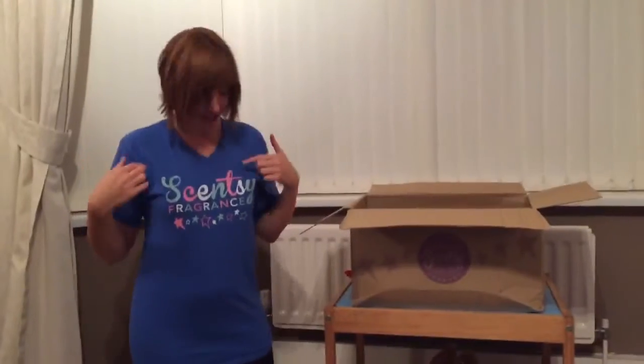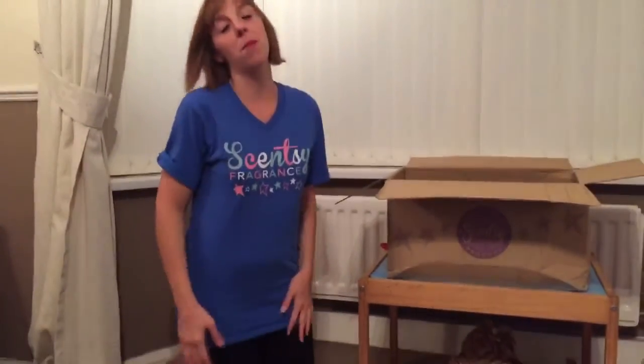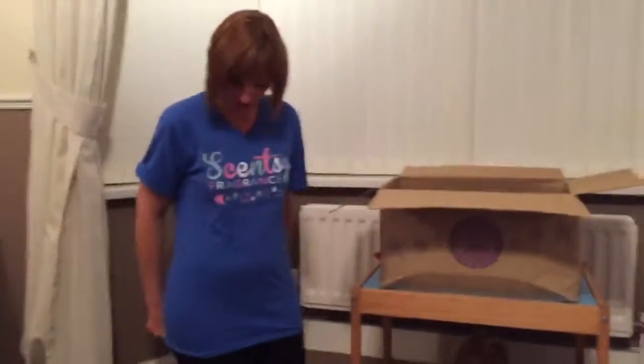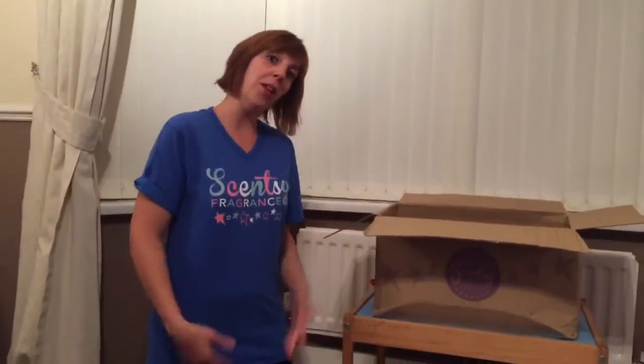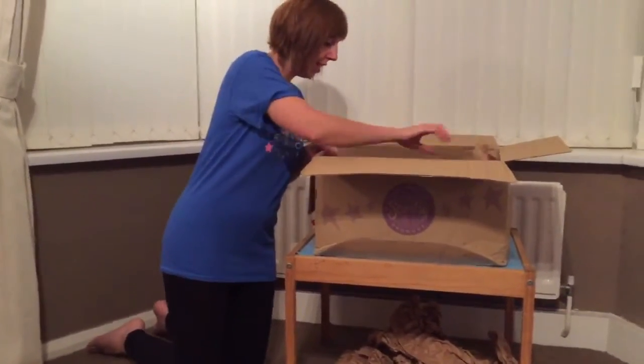I'm going to promote my Scentsy t-shirt — it's got a bit of shimmer going on here. This is provided by the Scentsy family, and I think it just makes you look the part when you're going to do a party and advertise the business.